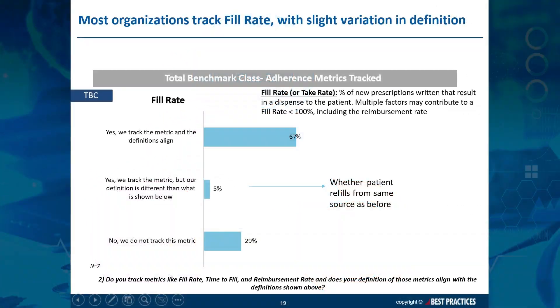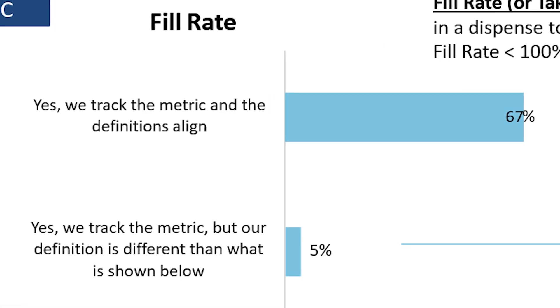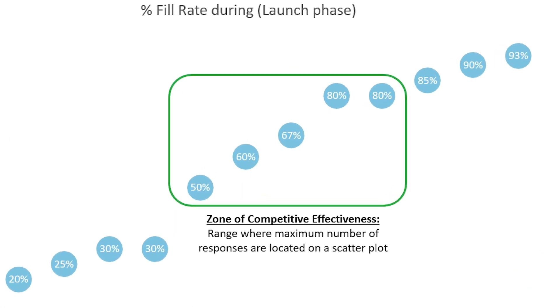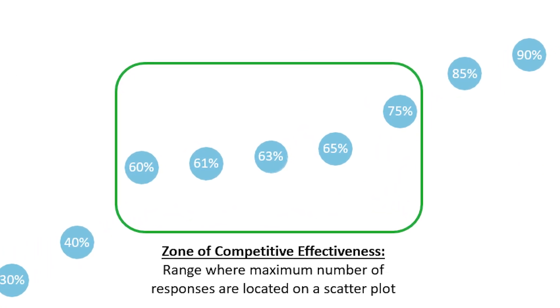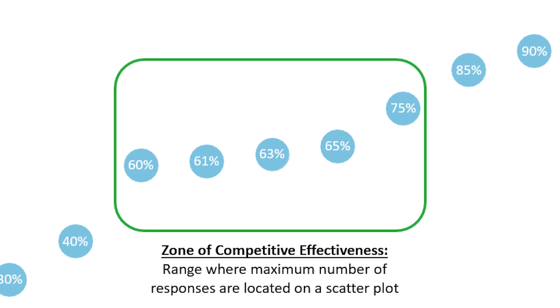As an example, let's look at the fill rate metric, which is commonly defined as a percentage of new prescriptions written that result in a dispensing of the drug to the patient. 72% of organizations track this metric. During the launch phase, most brands typically expect to see a minimum fill rate of 50%. One year later, the lower bound of this metric increases to 60% to reflect improvements in coverage and brand awareness.